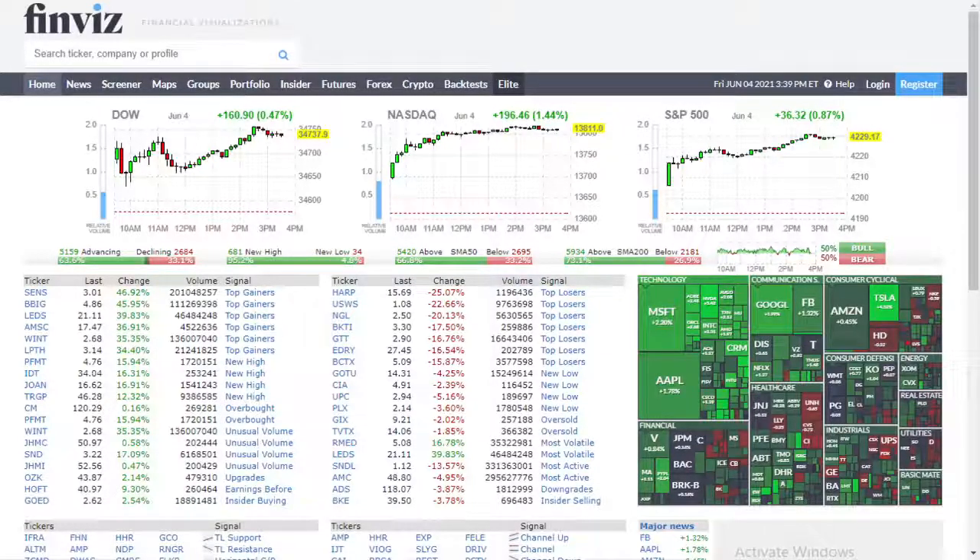Hey traders, Daniel here with improveyourtrades.com. Today I'm going to show you how to find stocks with high volume or high unusual volume. You're looking for hints at what the market is trying to do. Quick disclaimer: this video is for educational purposes only. I'm not a financial advisor and this is not financial advice.